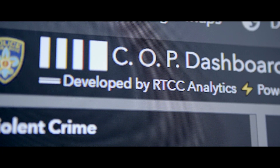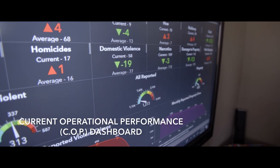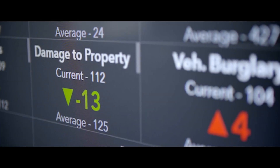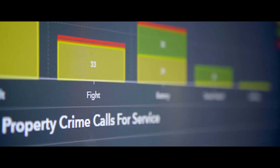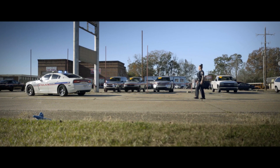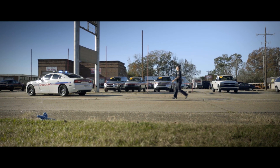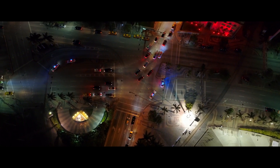The COP dashboard was built with the intention of the weekly commanders meeting. When Chief Paul talks to his district commanders, each commander can highlight what operations they've been doing and what effect that has had — is this working, should we keep doing it, or maybe try something else? It's been used for directing patrols but also with large-scale operations.